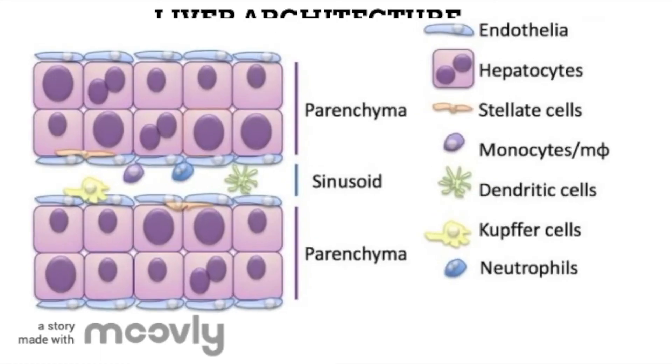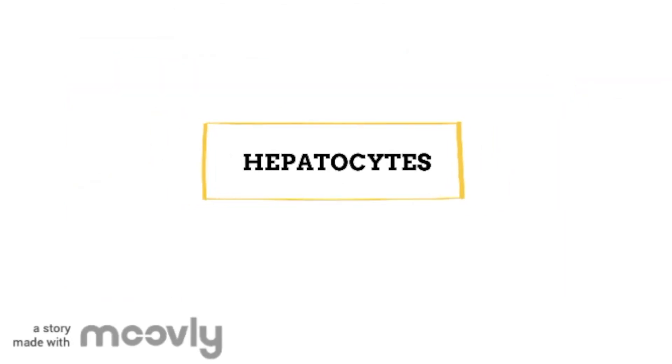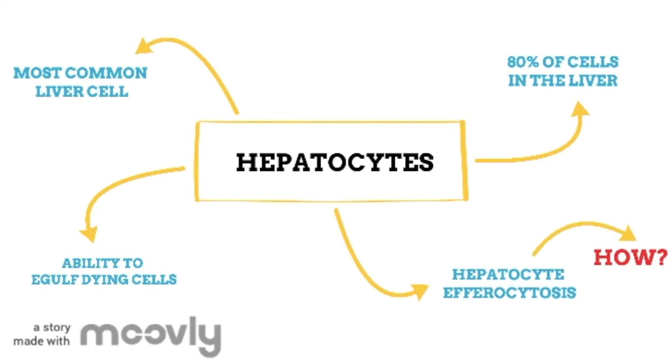Here you can see the cellular architecture of the liver. When we talk about liver cells, we usually mean hepatocytes. Hepatocytes are the most common type of liver cell, making up around 80% of all cells in the liver. It is known that these hepatocytes also possess the ability to engulf dying cells, just like the macrophage we saw earlier. This process is known as hepatocyte efferocytosis. It is thought that they play an important role in clearing dead cells in both healthy liver and inflamed liver. But how do they do this? The answer is that no one really knows yet for sure — and this is what Zanya's team are researching.